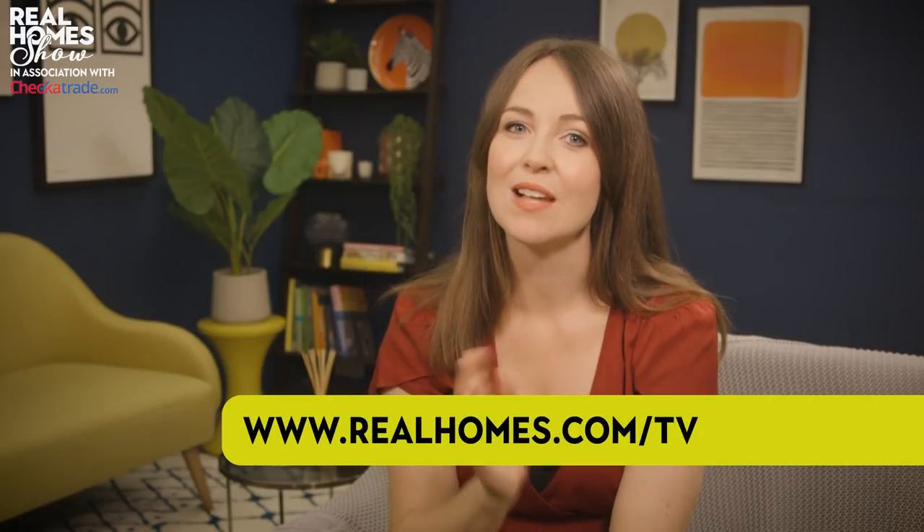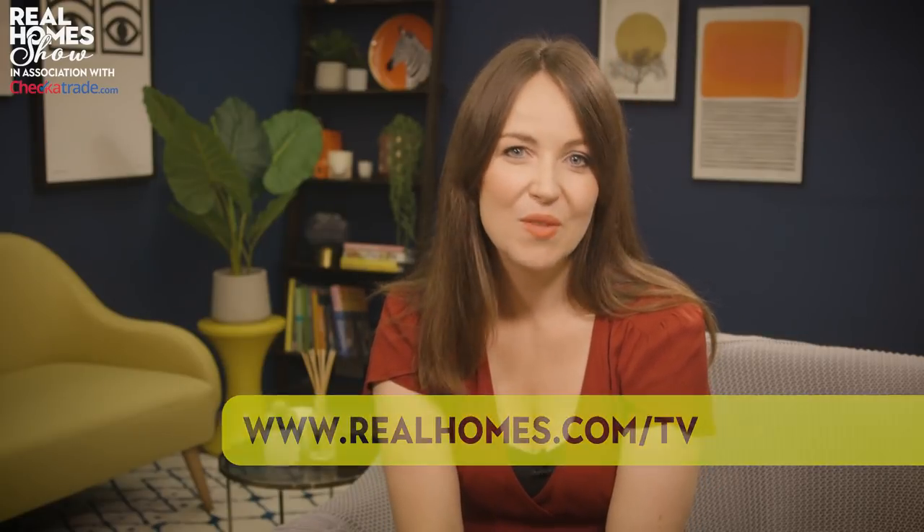If you need to call in the Small Space Squad, head to realhomes.com/TV and fill in the short form. Who knows — we could be coming to your rescue in the next episode.